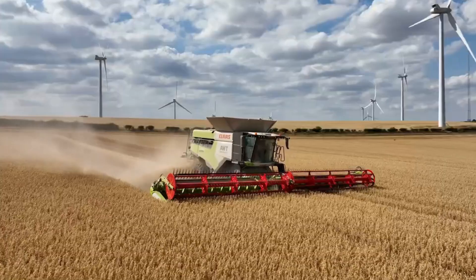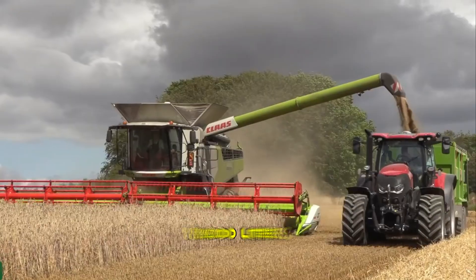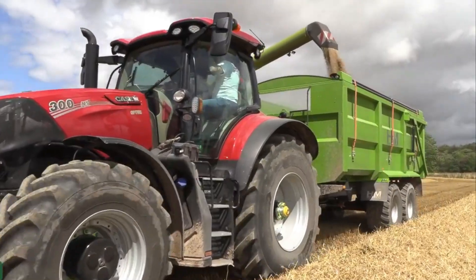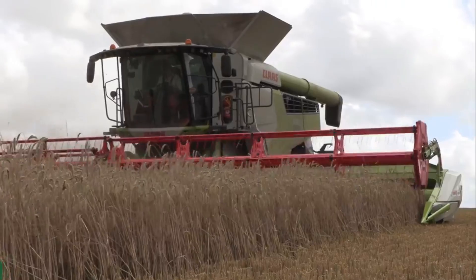The Lexion 8900 features a generous grain tank capacity of up to 18,000 liters, reducing the frequency of unloading and maximizing field time. This high capacity ensures continuous and efficient harvesting, even in large-scale operations.